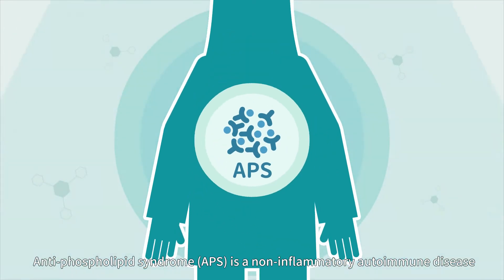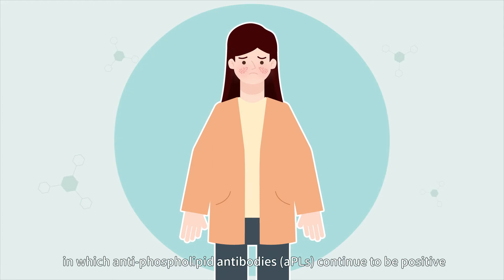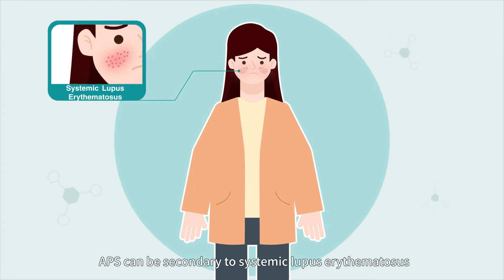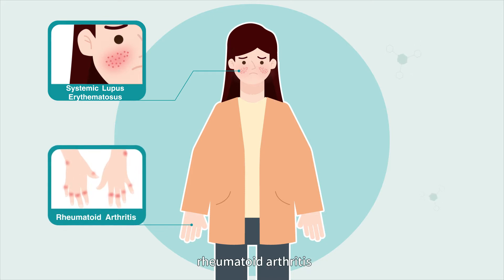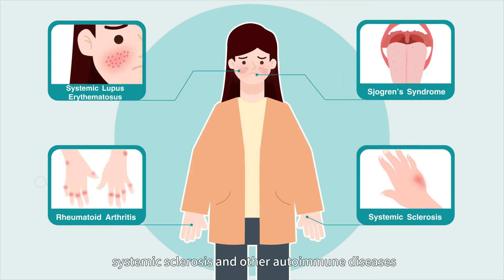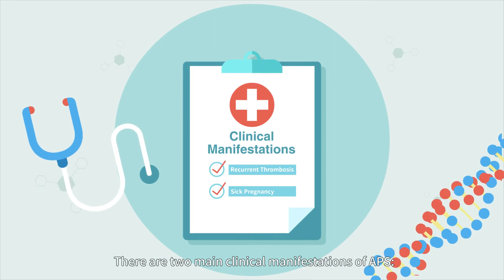APS, antiphospholipid syndrome, is a non-inflammatory autoimmune disease in which antiphospholipid antibodies continue to be positive. APS can be secondary to systemic lupus erythematosus, rheumatoid arthritis, Sjogren's syndrome, systemic sclerosis, and other autoimmune diseases, but it can also appear alone. There are two main clinical manifestations of APS.